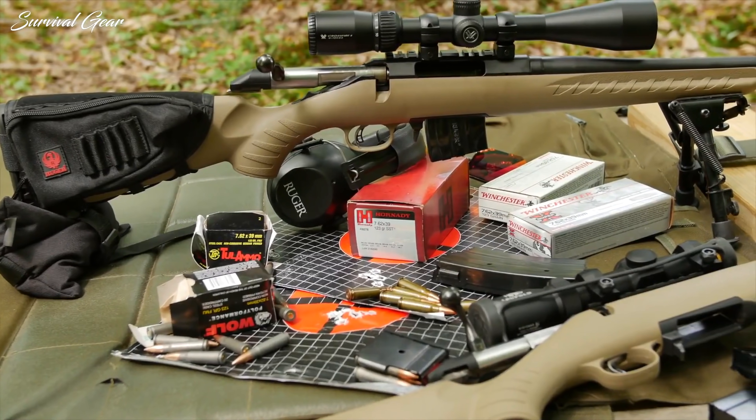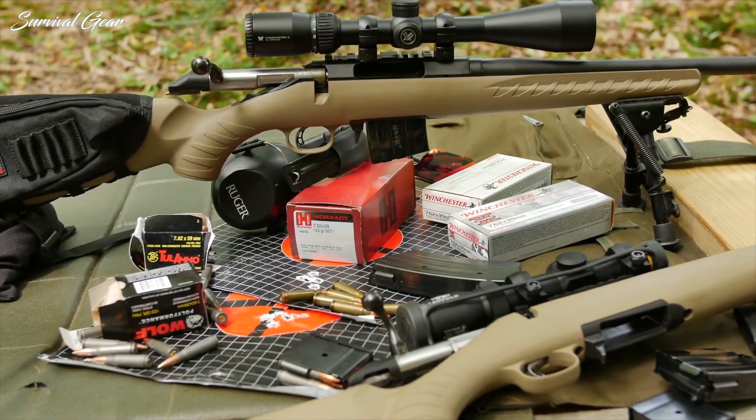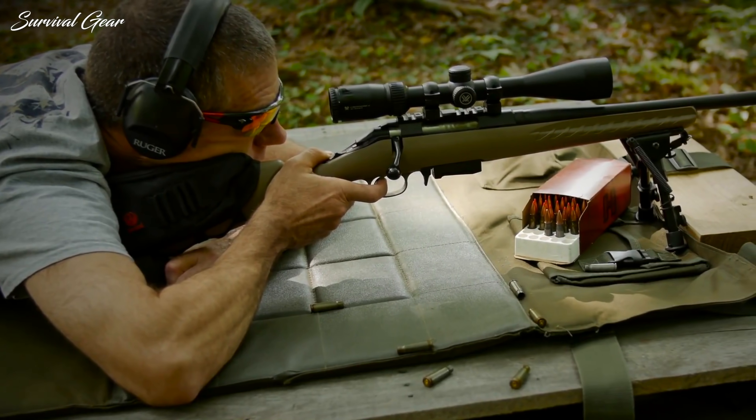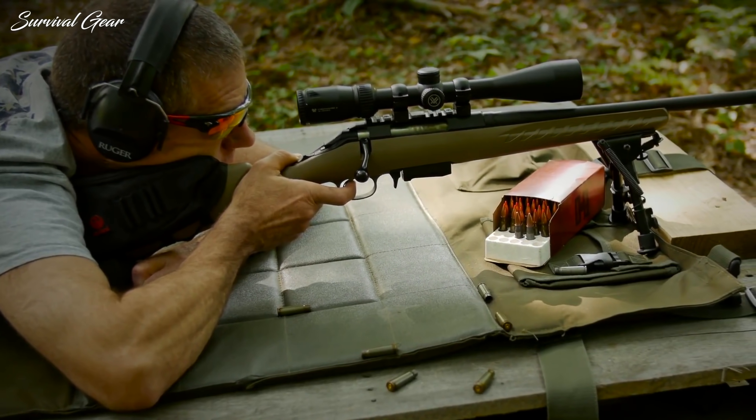Whether you're chasing whitetails in a cedar swamp or scouting miles of open prairie for mule deer, whatever rifle you choose to carry in the deer woods this season, hopefully it will serve you well.